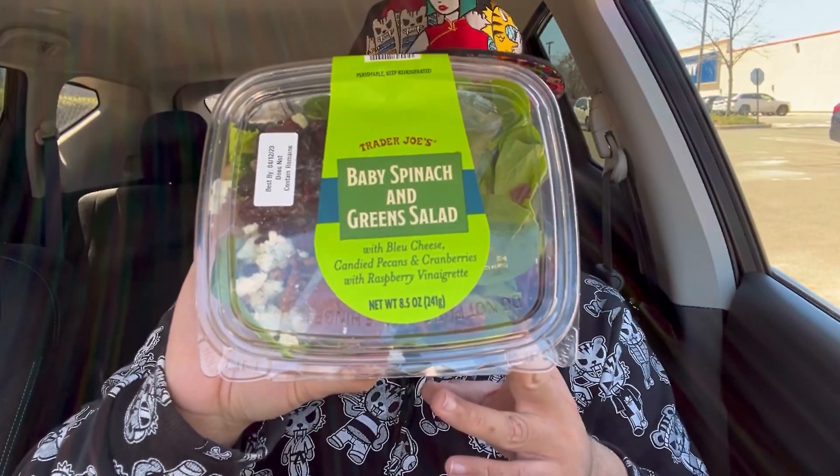That's actually pretty tasty — way better than I thought. It's got some sweetness to it, it's savory, it's creamy. Definitely would get again. Next, I got the baby spinach and green salad.